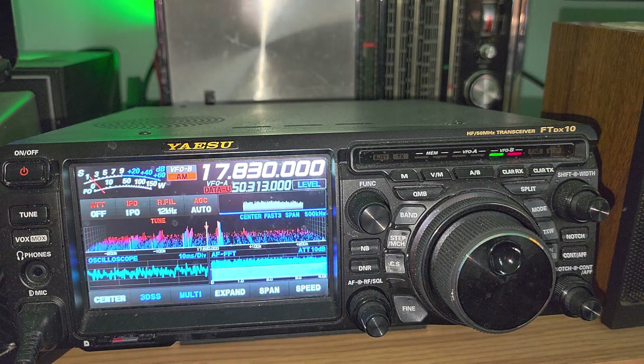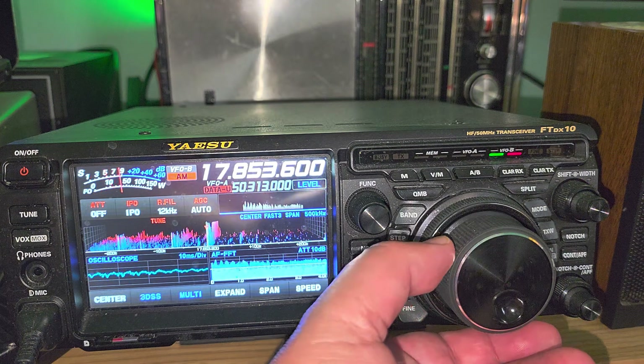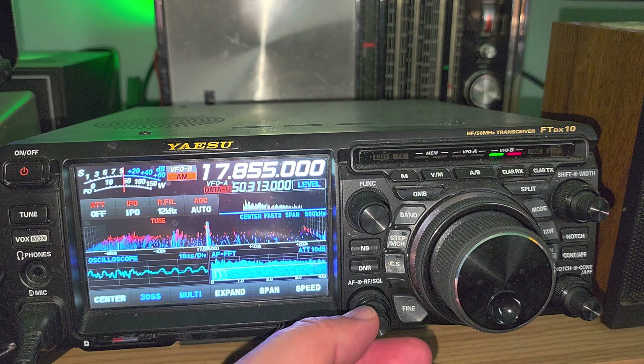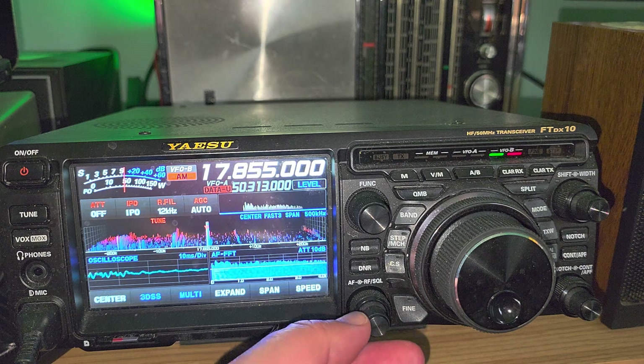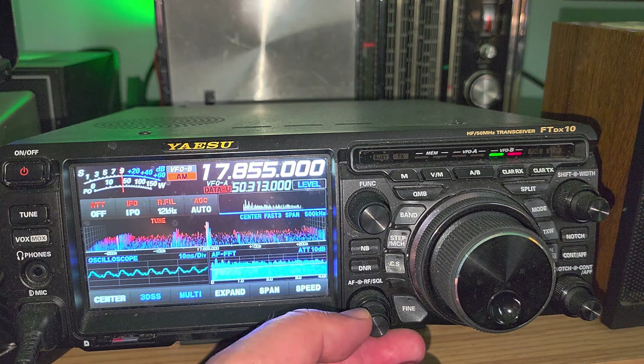It's not making it very well here. Radio Exterior de España on 17,855, which is a frequency for North America. We're going to try it with and without the digital noise reduction to see the difference.